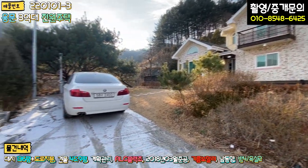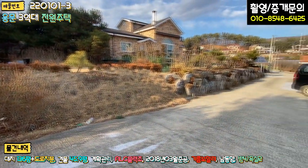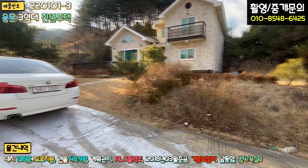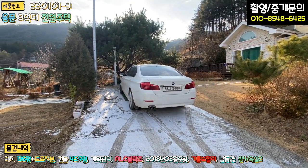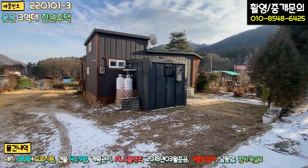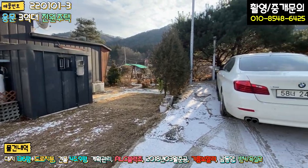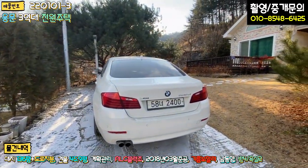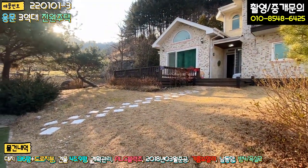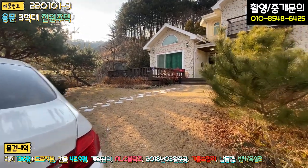본 매물은 단지 내 도로로 들어오시면 맨 끝에 있는 집, 막집이라고 보시면 됩니다. 차를 돌릴 때는 타인의 토지를 일부 이용해야 하거나, 내 마당으로 차를 주차하고 돌려야 한다는 부분이 단점이라면 단점입니다.